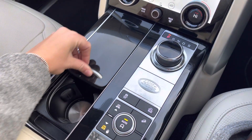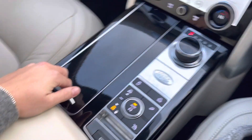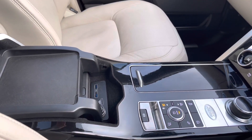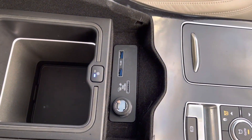You'll see your fixed twin cup holders and just beyond a large storage compartment that also gives you access to cooling features and USB ports.